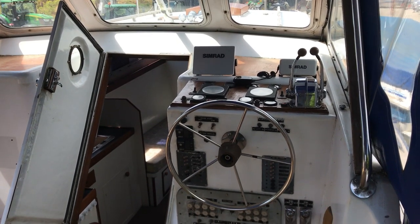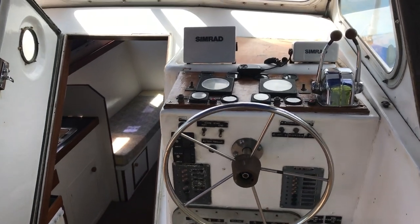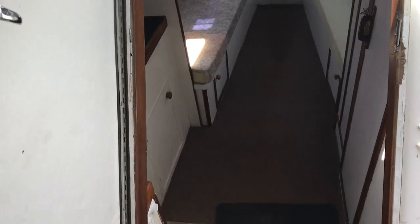This is Gerry Harper, Boat Shed Dartmouth, just doing an interior video of the inside the wheelhouse, the helm and the nav station, down the companionway into the forward cabin.